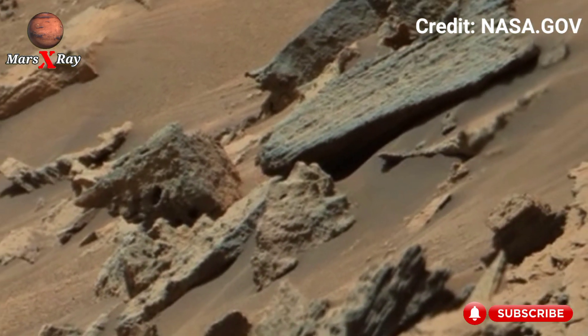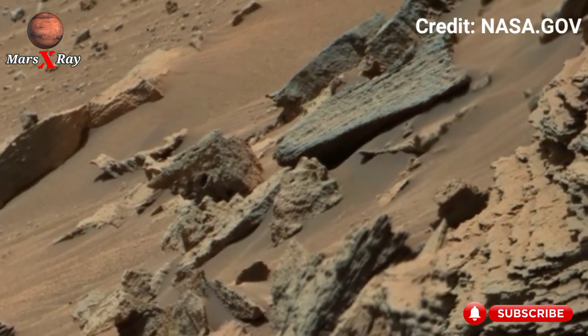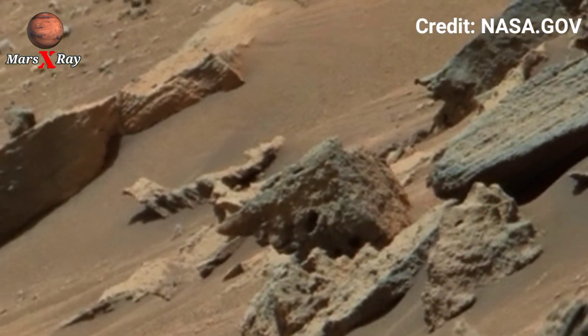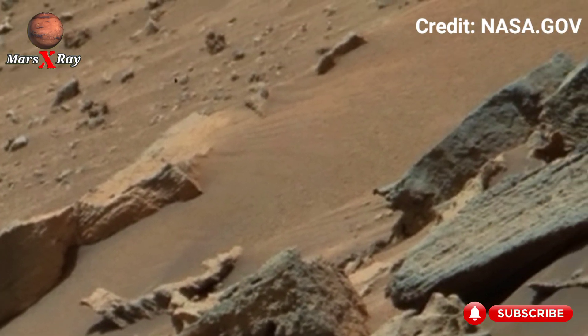The clarity of the terrain is breathtaking, almost surreal. For the first time, it feels as if we are standing right there beside the rover.